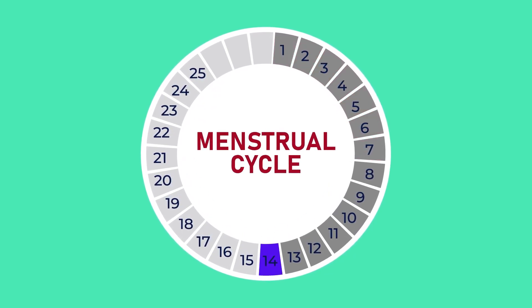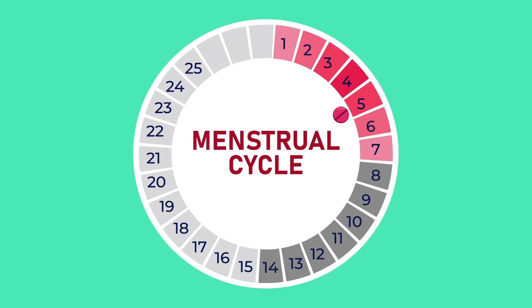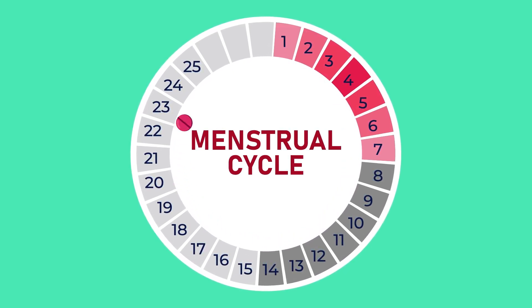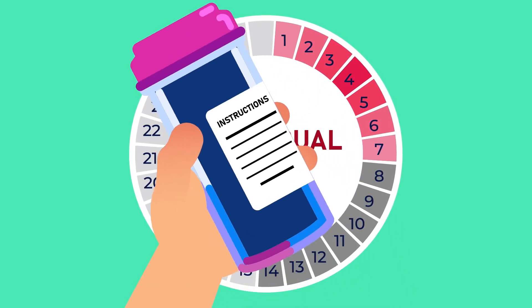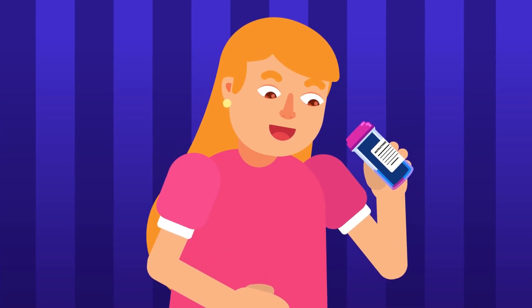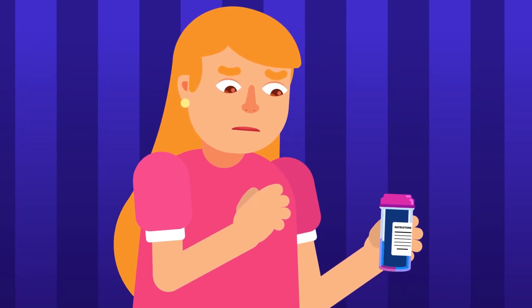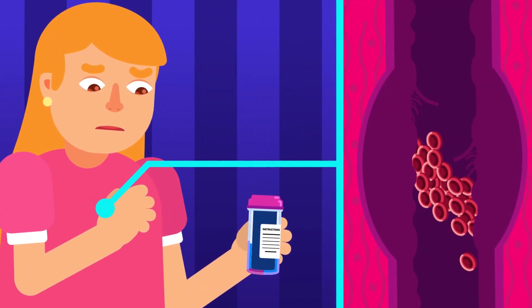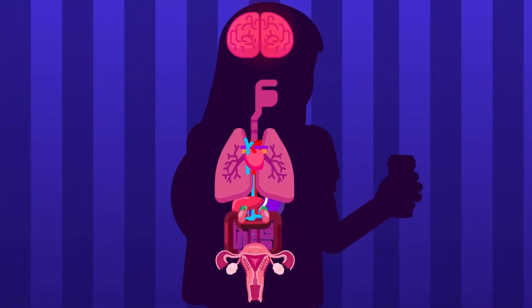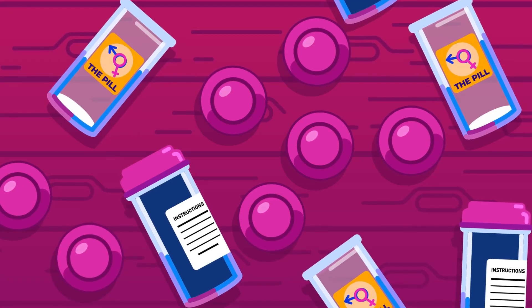The woman then stops taking the pill for menstruation to occur, and continues taking the pill again on the 5th day from the beginning of menstruation. This method is very reliable, provided the woman follows the instructions closely. Due to the inclusion of hormones, some negative side effects have been studied, including an increased risk of blood clot formation, stroke, and breast and cervical cancers in women using contraceptive pills long term.